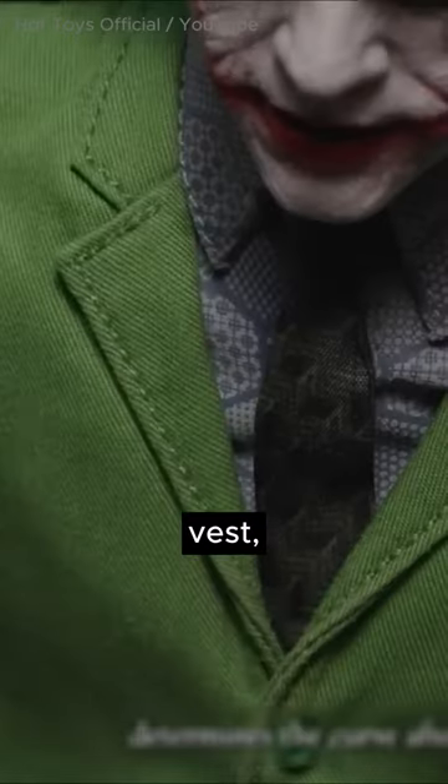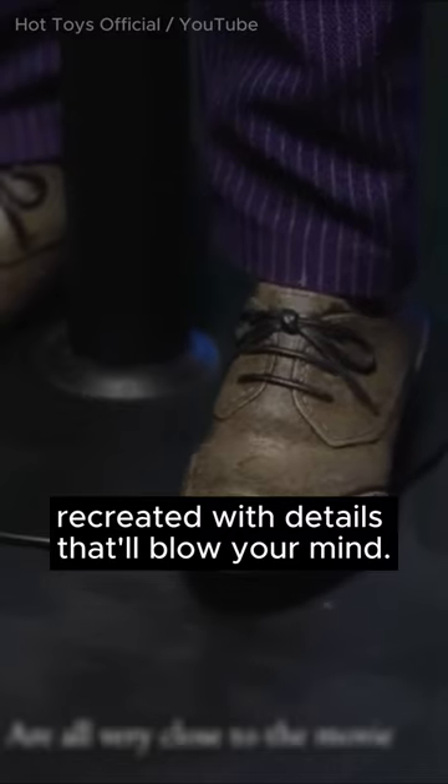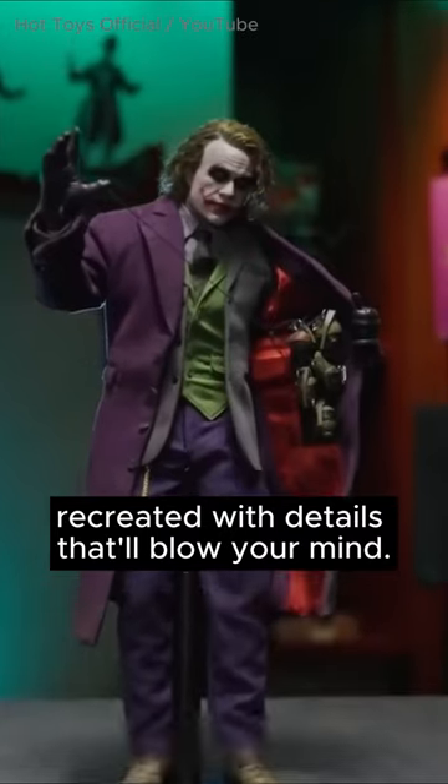The purple top coat, blazer, vest, shirt, pants, and socks are recreated with details that blow your mind.